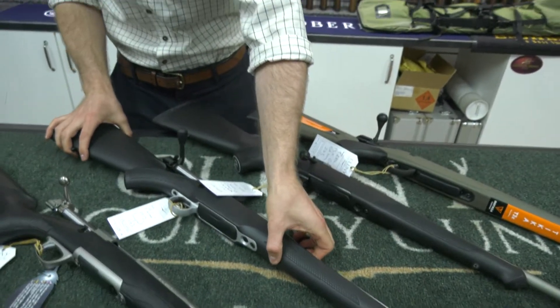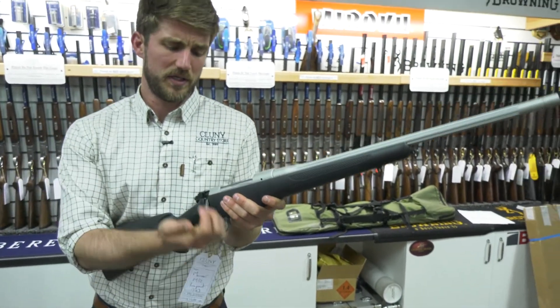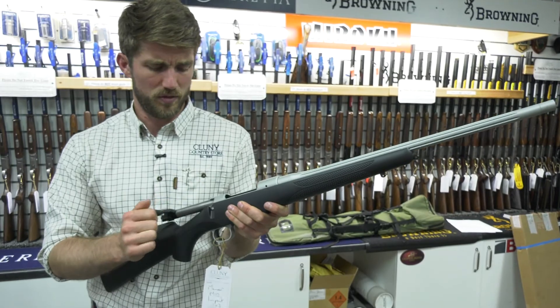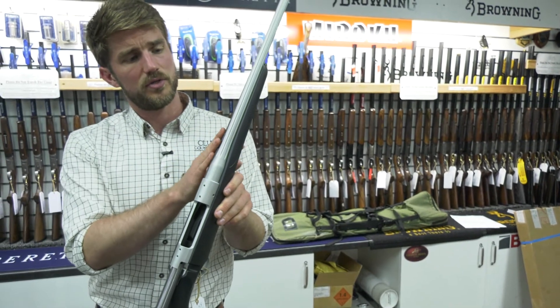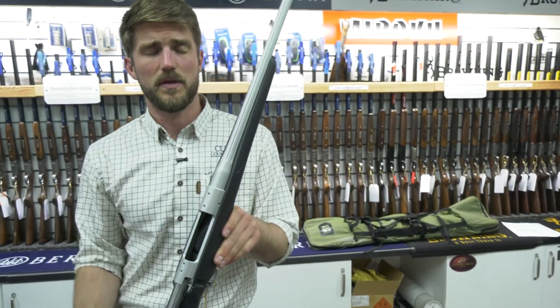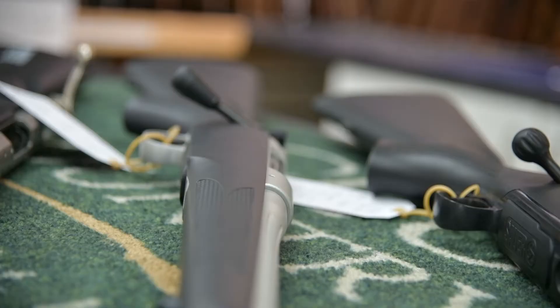Next on the list is the Mauser M12 Impact. These have a really stunning bolt action — it's so smooth, the bolt feels really well machined. They come with a matte grey fluted barrel, which is great for dissipating heat, and they have more of a Dura-touch stock. A really popular rifle for us at around the £1200 mark.